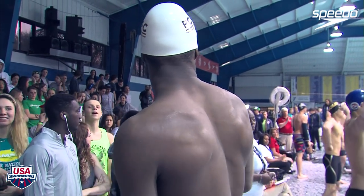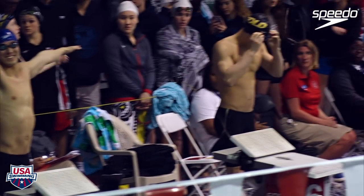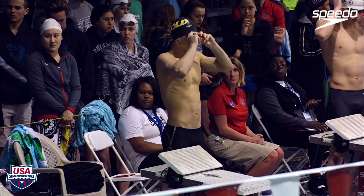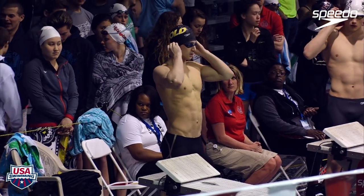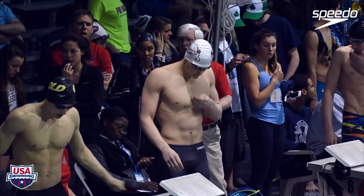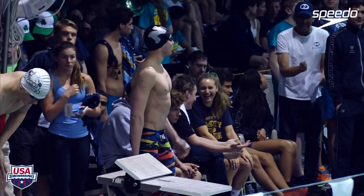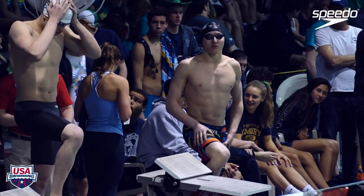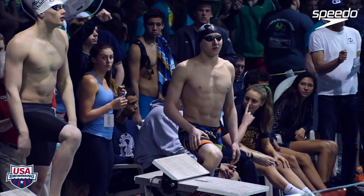Big guy over there. Lane five, we have Timothy Wu. In six, Jack Dallman. Lane seven, we have Dylan Hillis. And in lane eight, Charles Steinfeld.